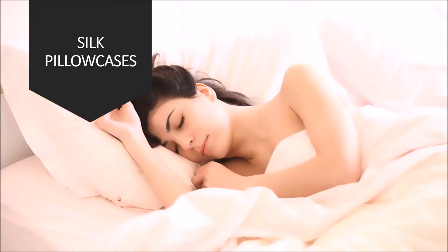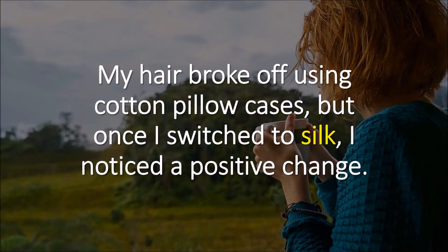Hi, it's Pamela. In this video, I'm going to tell you the simplest trick to growing hair faster with silk pillowcases and silk bonnets. My hair used to break off like crazy from using cotton pillowcases, but once I switched to silk, I noticed a positive change. I know you want the same results, so stay tuned.